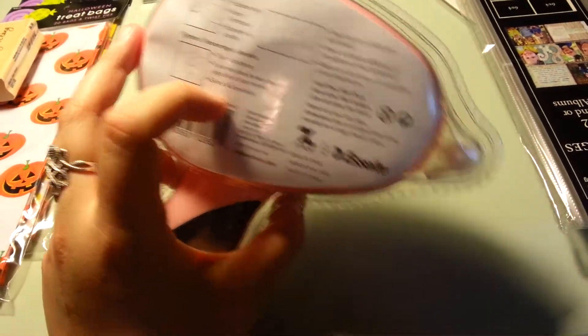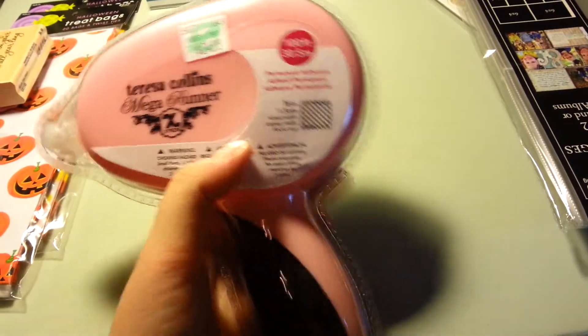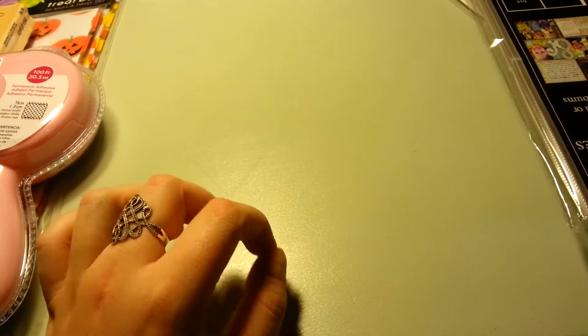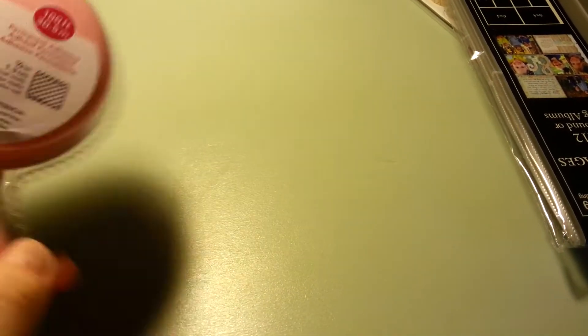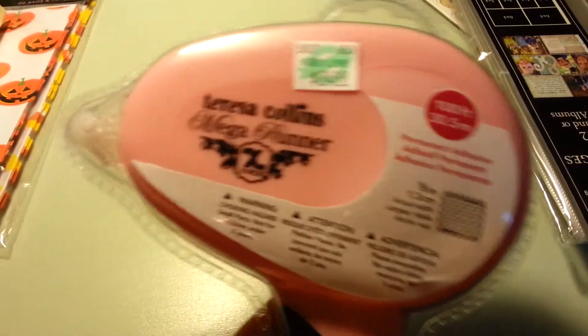I'll let you guys know how it works if you want to know. Hopefully that will solve my glue runner problem. That was part of the damage, by the way — even though it was 40% off, it's still expensive.